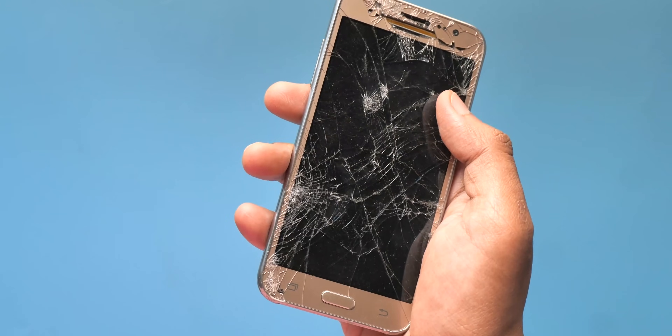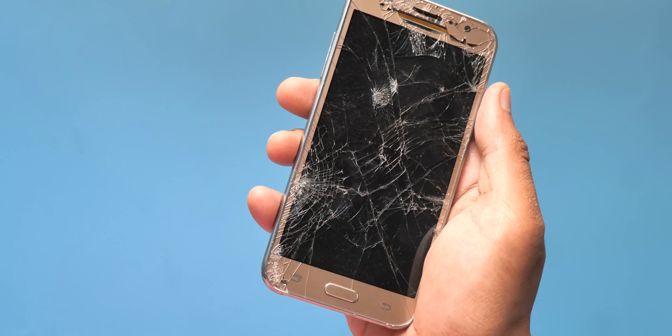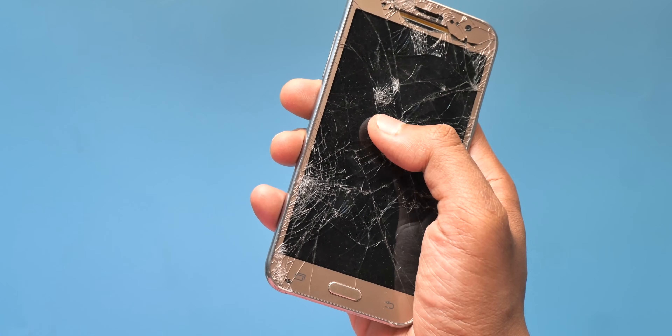If you dropped and damaged your phone to the point where it's not even usable anymore — like the touchscreen won't work or the display won't turn on — but you can still see that it turns on because you can feel vibrations or hear the sound, then just skip to the timestamp to quickly recover your files from that broken device.